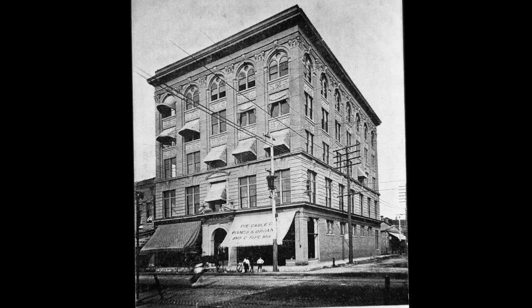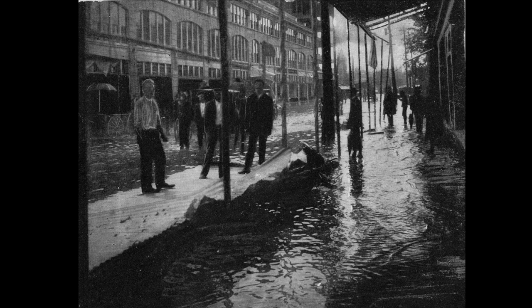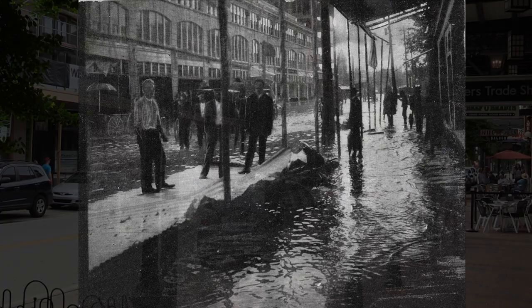This is the Thiessen Building on Palafox, dated in 1906. After a large hurricane hit Pensacola in 1906, Palafox Street was flooded.